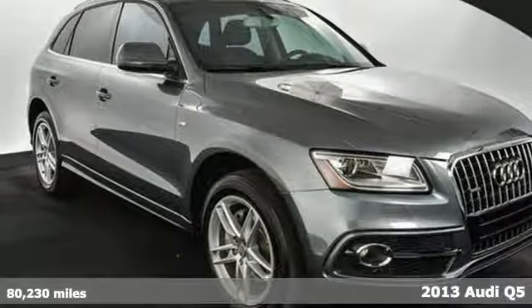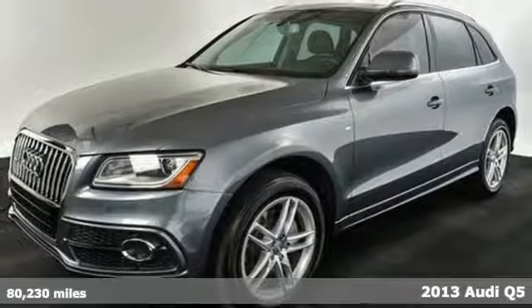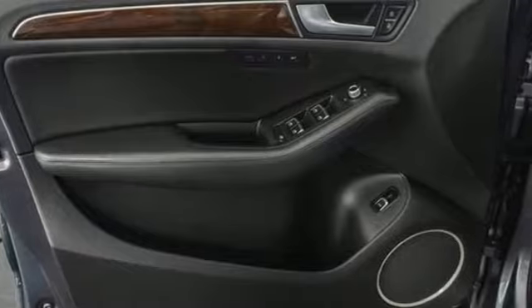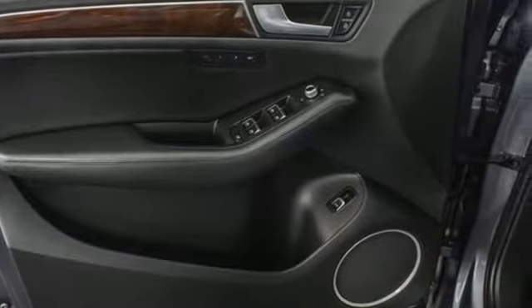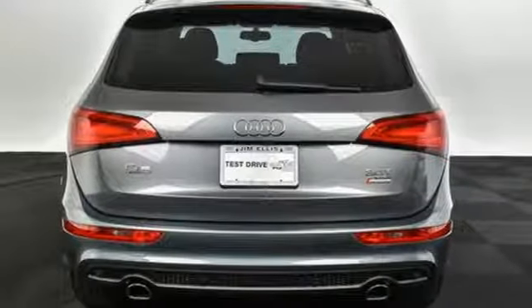It's a 2013 Audi Q5. It provides the versatility of an SUV with the driving characteristics of a sports sedan. This luxury crossover comes nicely equipped with keyless entry, rain-sensing wipers, and heated mirrors. You also get the peace of mind of having all-wheel drive and stability and traction control.